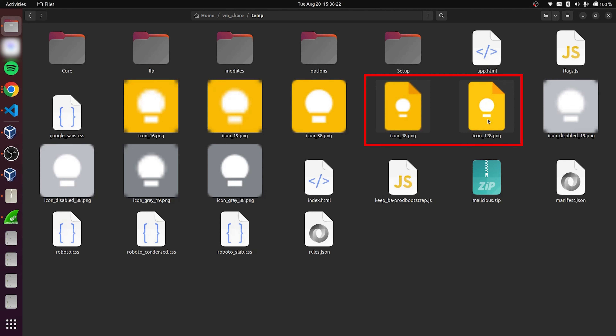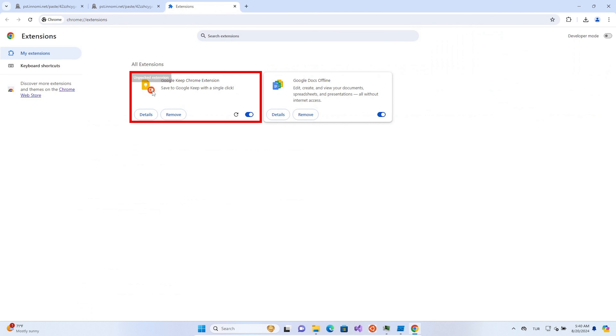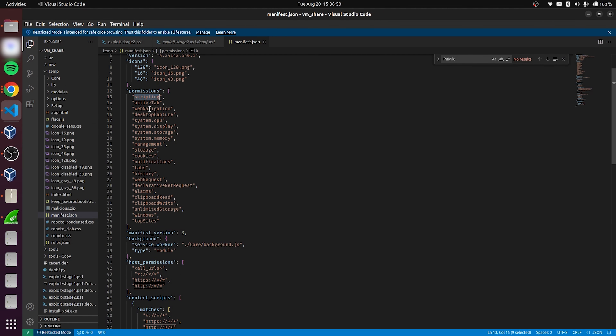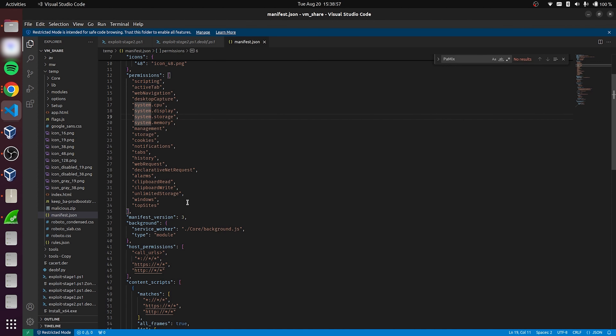Once the malware knows that you're not in those countries, it kicks into high gear. It installed a fake Chrome extension disguised as Google Keep — totally harmless looking, but instead of helping you keep notes, this extension basically keeps the door wide open for attackers. This extension had permission that allowed it to see your entire browsing history, access your cookies, read clipboard data, and even open new tabs. It could track every website you visited, steal your saved login data, and monitor anything that you copied and pasted. And if that sounds terrifying, it's because it is.